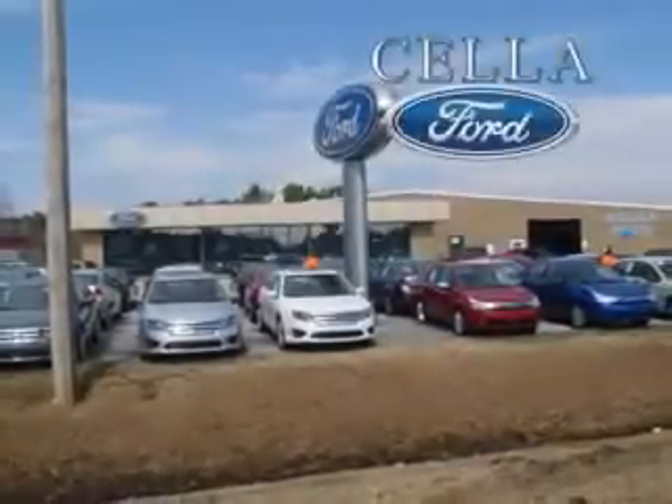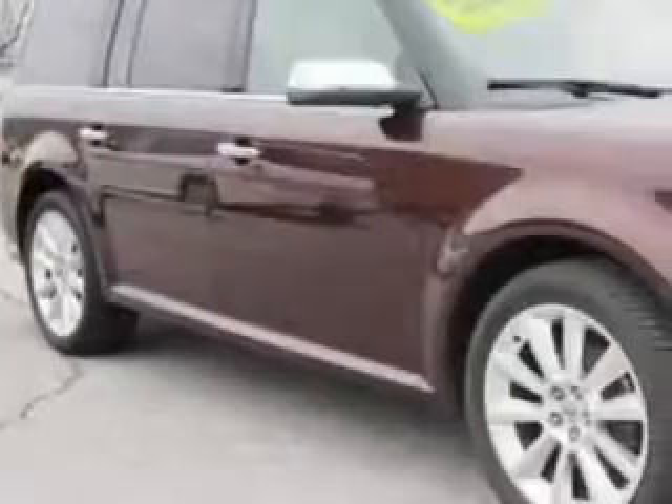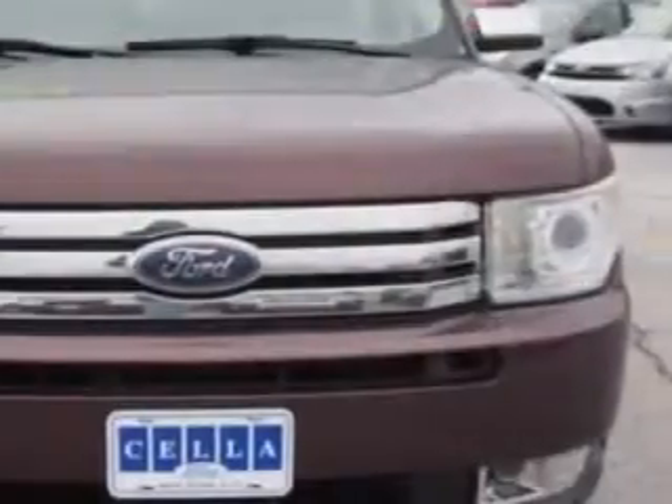Cella Ford, creating customers for life. Check out this Cinnamon Metallic 2010 Ford Flex SUV, equipped with a 6-cylinder engine and an automatic transmission.